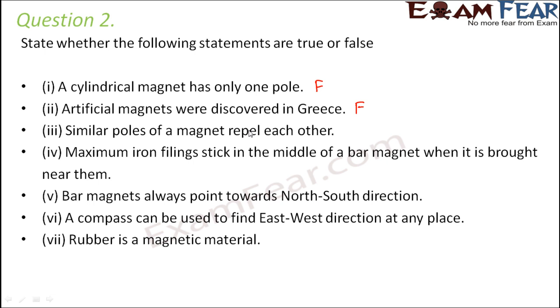Similar poles of a magnet repel each other — that is true. Maximum iron filings stick in the middle of a bar magnet — that is false, because maximum iron filings are seen towards the ends of the magnet, where the poles are located. Bar magnets always point towards the north-south direction — that is absolutely true, and that is why they are used in navigation.